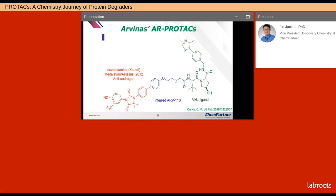Everyone wonders what Arvinas' AR PROTAC clinical compound looks like. To the best of our educated guess, this is the inferred structure where enzalutamide and VHL ligands were linked with a very short ether linker.